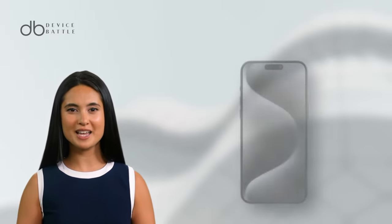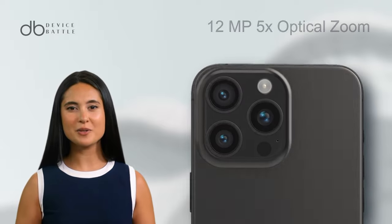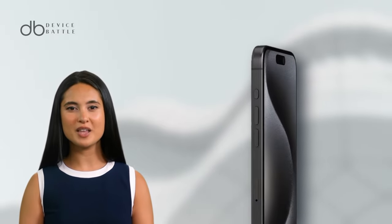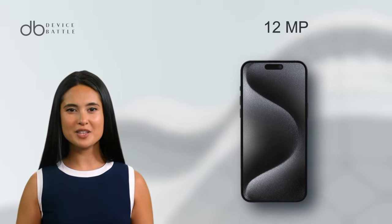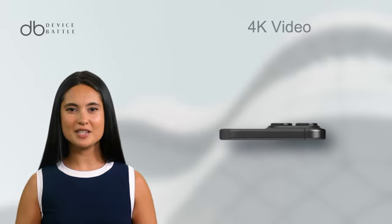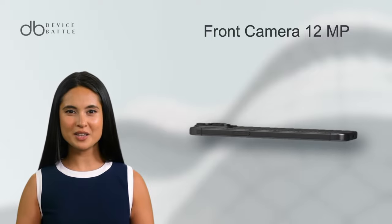The Pro Max steps up in the camera department. It features the same 48MP main sensor, but boasts a 12MP periscope telephoto lens with 5x optical zoom and a 12MP ultrawide lens. Video capabilities, including 4K recording and Dolby Vision HDR, remain top-notch. The front camera is a 12MP sensor, ensuring clear selfies and video calls.